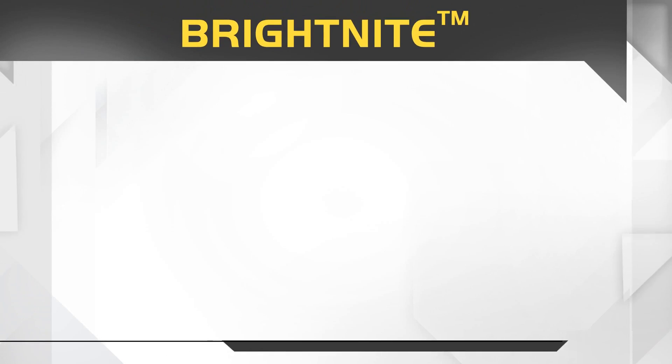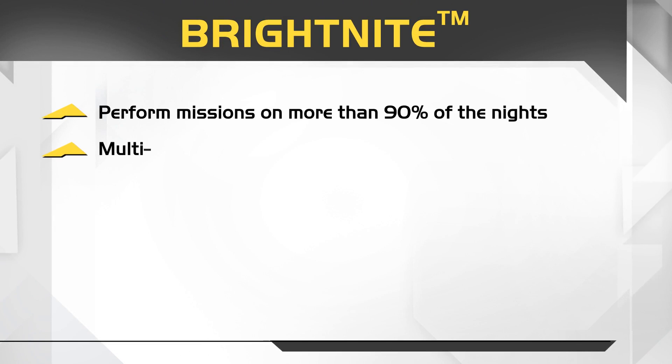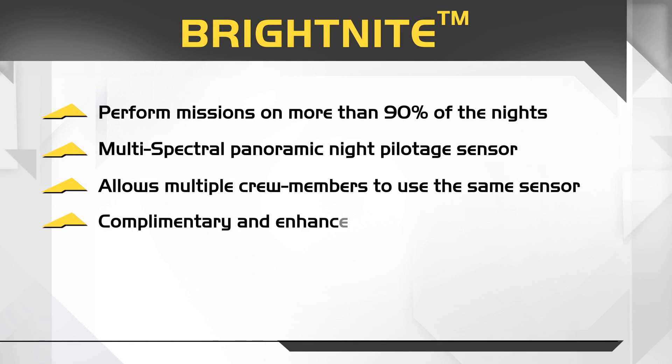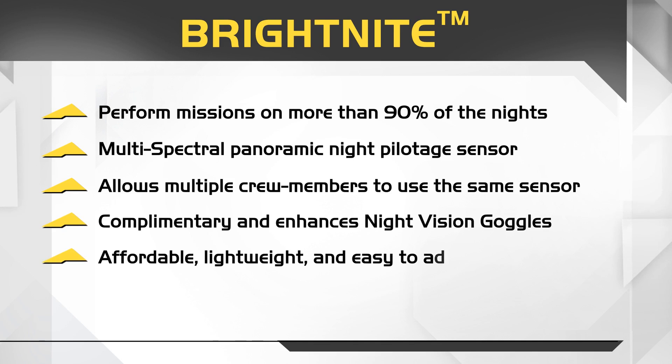Bright Night by Elbit Systems. Perform missions on more than 90% of the nights. Multi-spectral panoramic night pilotage sensor. Allows multiple crew members to use the same sensor. Complementary and enhances night vision goggles. Affordable, lightweight, and easy to add on.